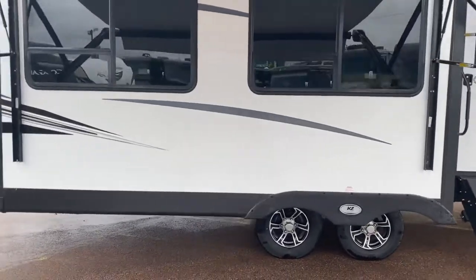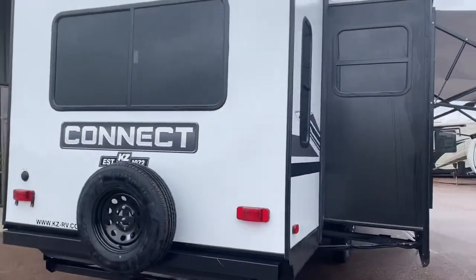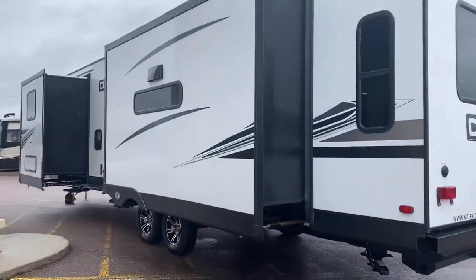It's got opposing slides on the back, plus another slide for the bedroom. Absolutely gorgeous. Dual power awnings, outside speakers. Take a look at that — two more slides. Love it. Let's go see inside.